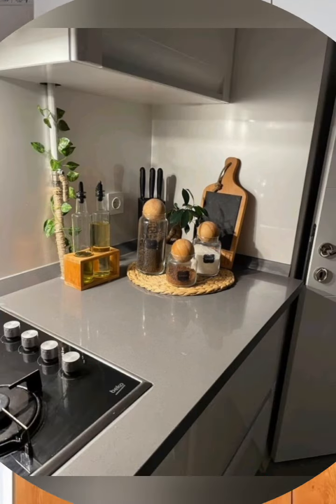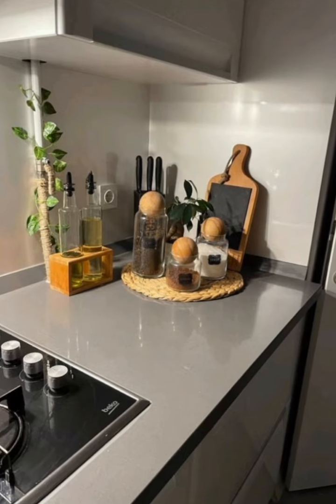First, mount storage — store shelves, magnetic strips, or peg boards to utilize vertical space for storing utensils and spices.